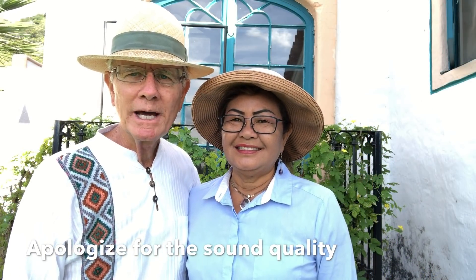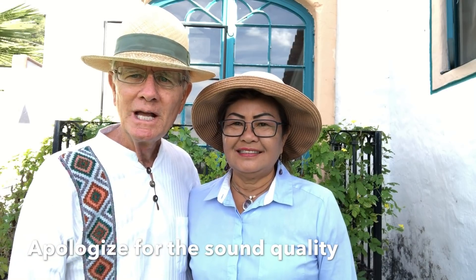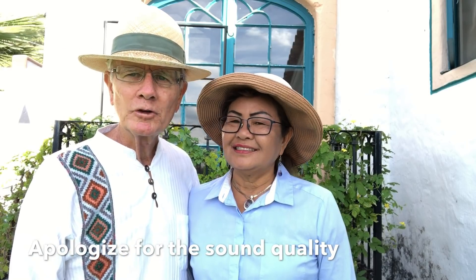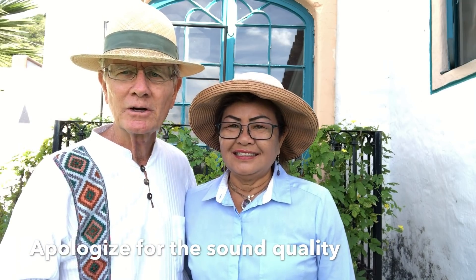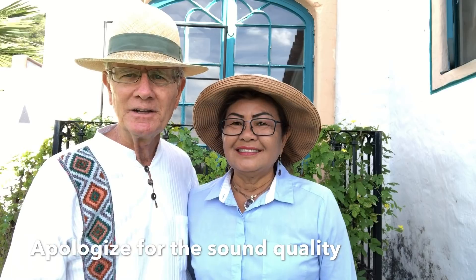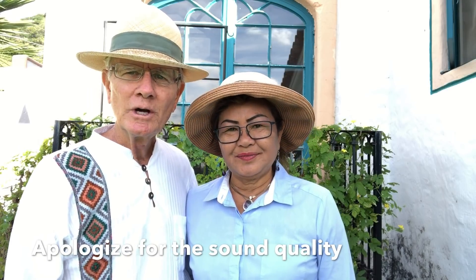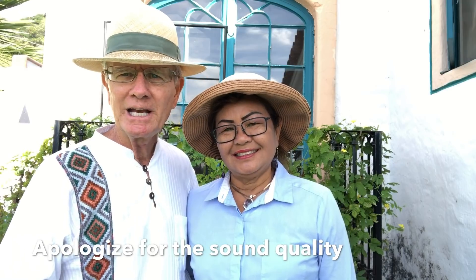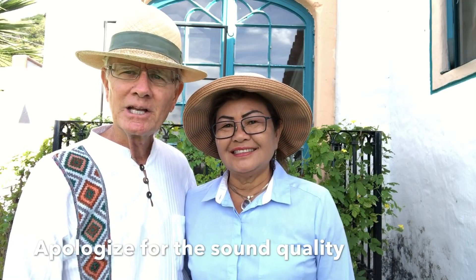We need to apologize upfront about the sound quality in this video, because the homes are concrete — they have a concrete ceiling, the walls are concrete, the floors are all concrete — so you get an echo effect in there. We want to show you this video and we want you to see the house, so just bear with us on that. There's no way to correct it, but we think it has value.